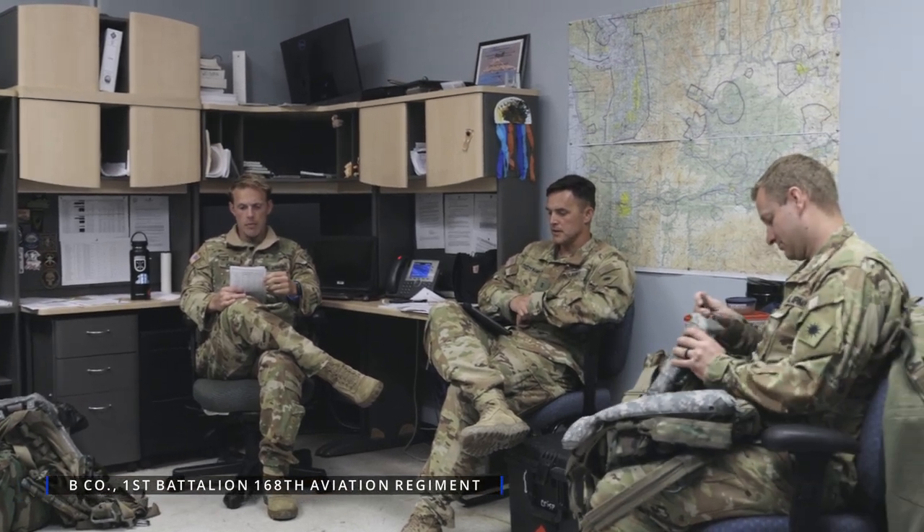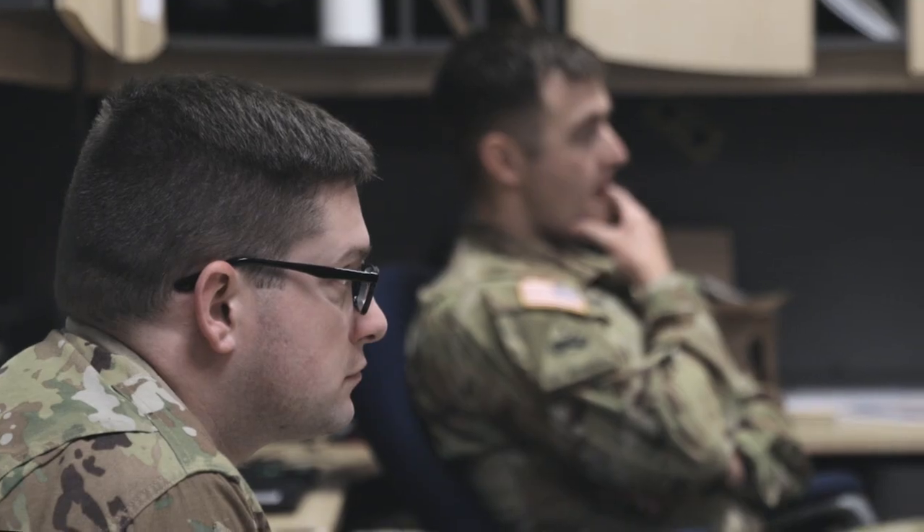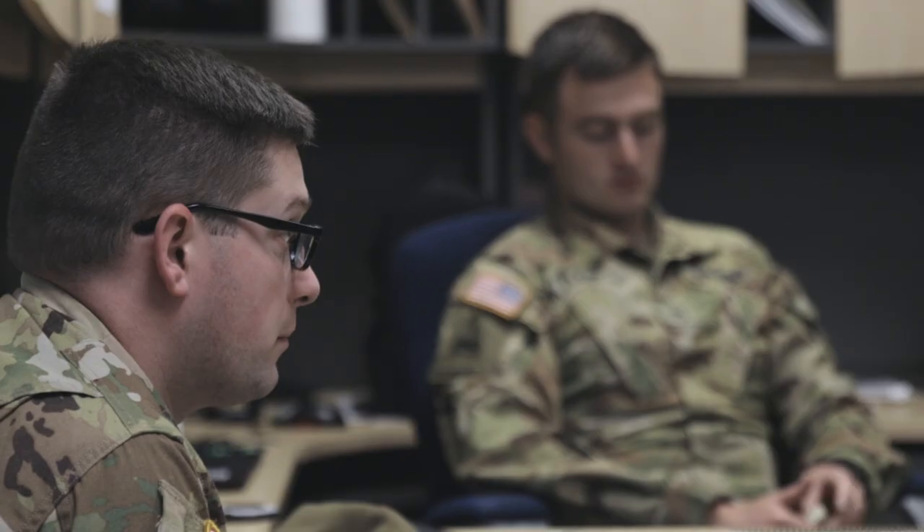Mission overview: we're doing bucket qualification, hover checks here on gray, green, blue route over to Cat Lake where we'll set up our orbit. Weather right now is forecast to be overcast 2,000 feet, 4 miles visibility. I'll be calling the drop in Cavendor, but he'll be calling everything on the bucket.